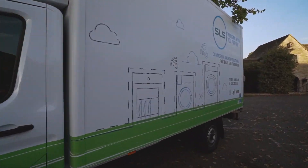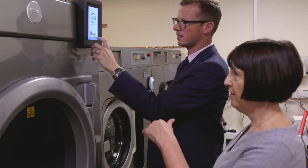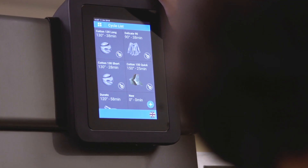So we're here at Watley Manor. We've installed two 24 kilo Miele washers and two 24 kilo SLS connects with the built-in fire suppression.